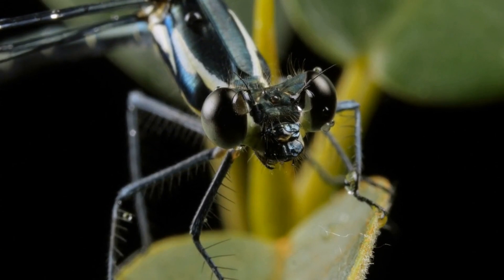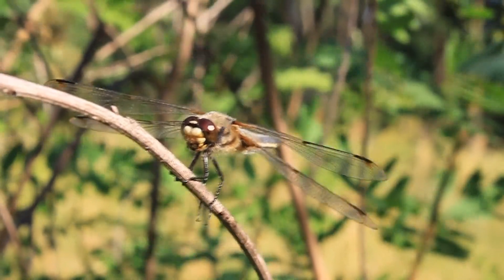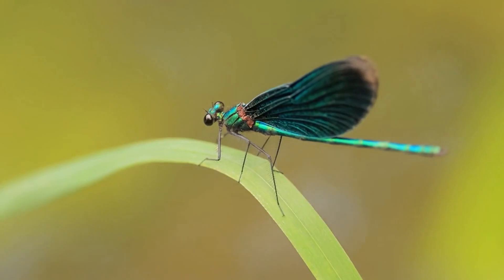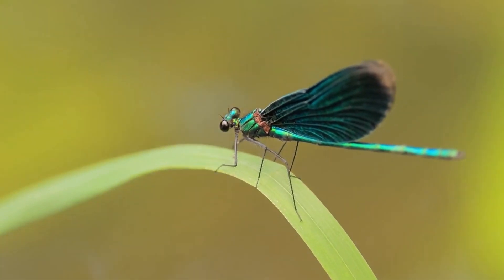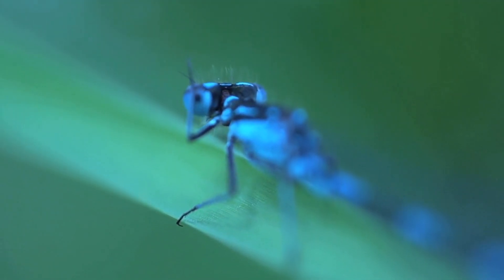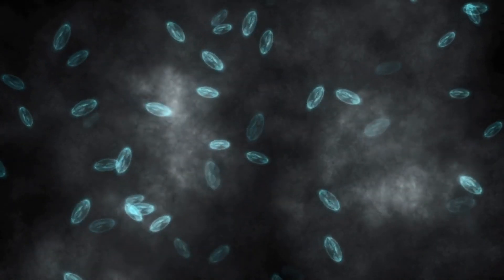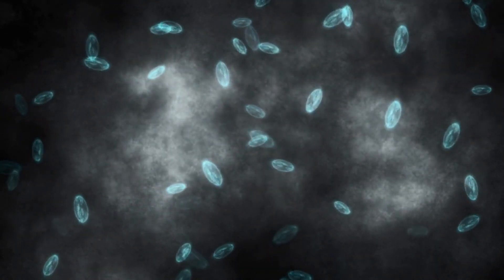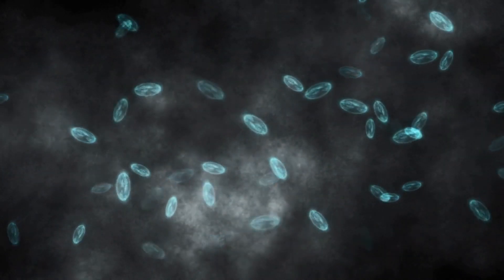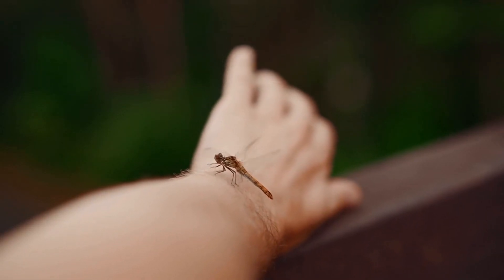Another interesting feature of the dragonfly is their life cycle. Dragonflies start their lives as eggs laid in or near water, and hatch into aquatic larvae known as nymphs. These nymphs are fierce predators, feeding on smaller aquatic animals such as tadpoles and fish. They spend most of their lives underwater, molting their skin several times as they grow. After a period of several months to several years, depending on the species, the nymph will crawl out of the water and attach itself to a nearby plant or object. It will then molt for the final time, emerging as an adult dragonfly.